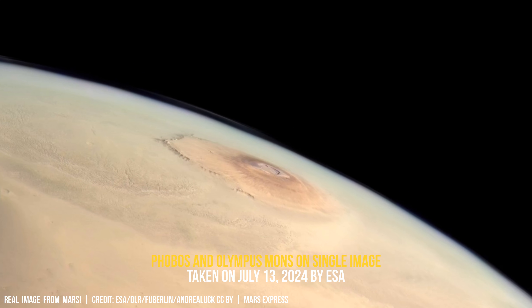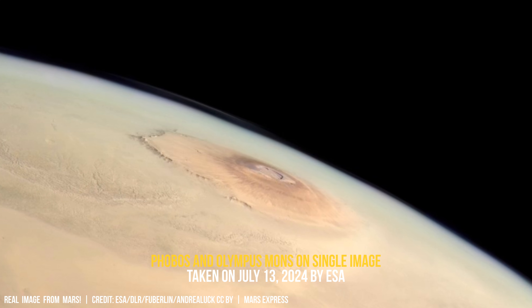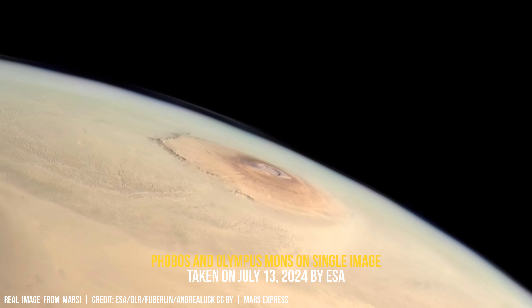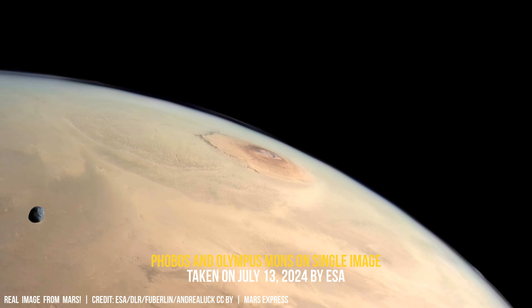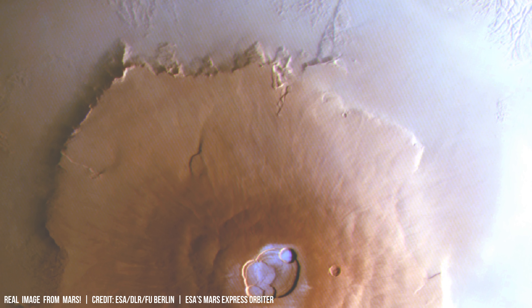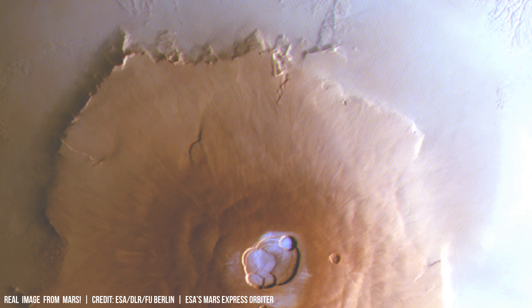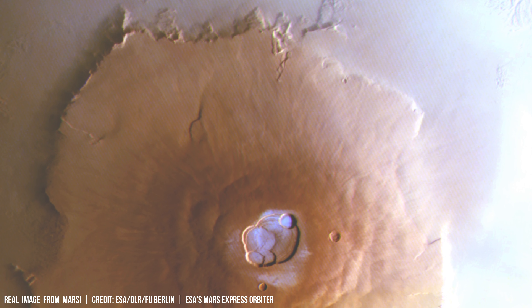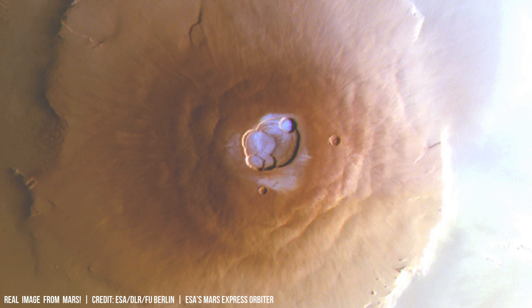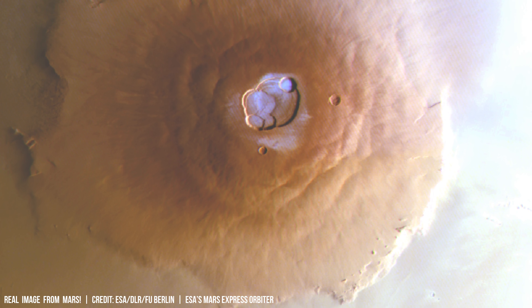Olympus Mons, the largest volcano in our solar system, rises to approximately 21.9 km in height — three times taller than Earth's Mount Everest. This sheer volcano covers an area roughly the size of Arizona.